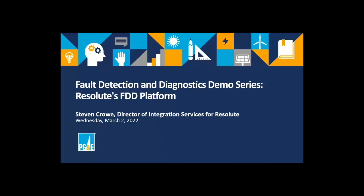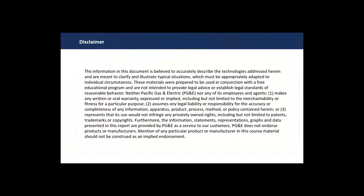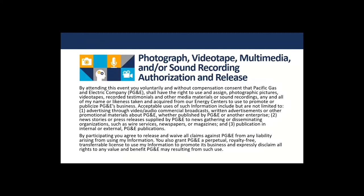We did a class in the fall which was sort of an overview of FDD, and these demonstrations are a follow-up to that. If you're curious about the class held last year, you can find it on our learning platform as an on-demand module. We also want to acknowledge that this is being recorded, and the recording will be available on our on-demand platform.